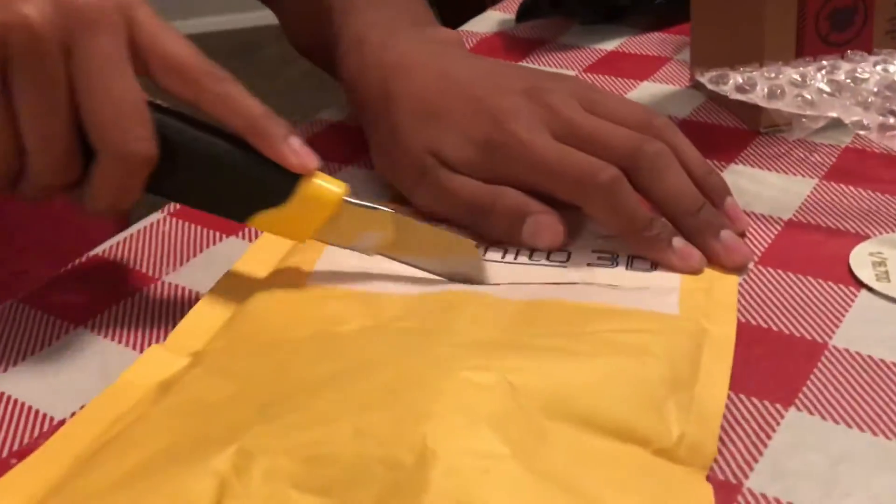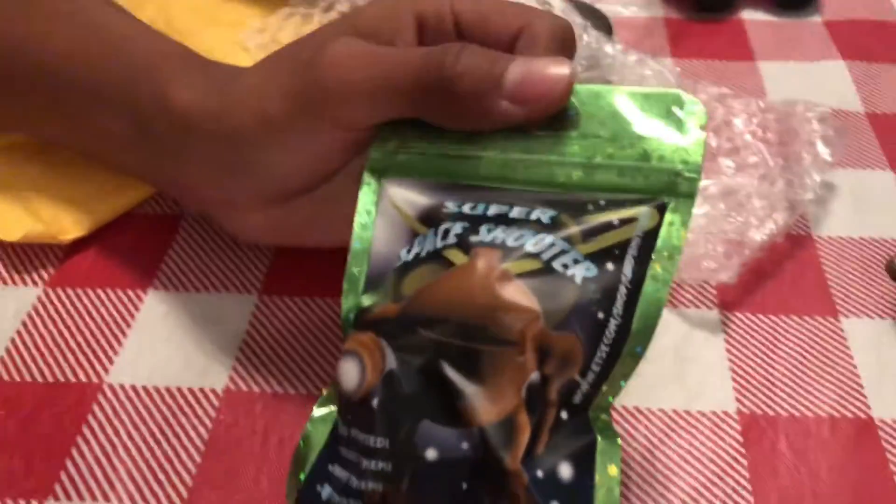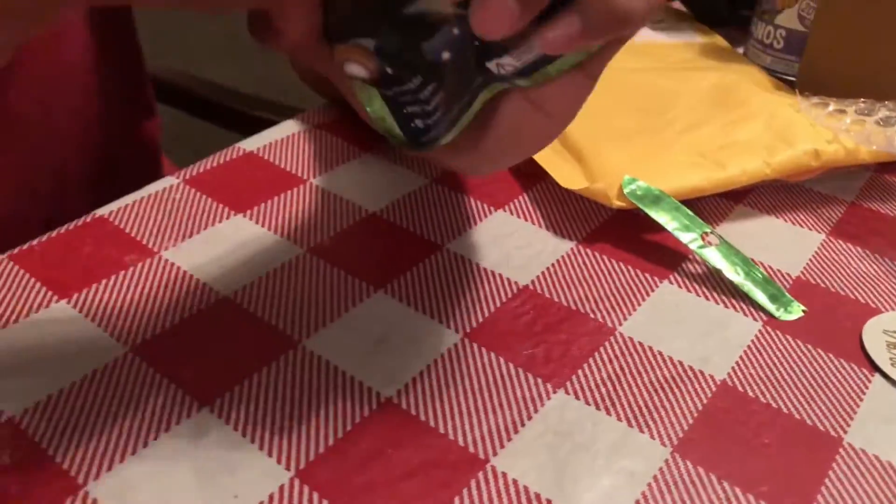I like the look of the figure, I like the packaging too. It says '3D printed, collect them all, painted.' The packaging is really good for a small little Etsy shop.